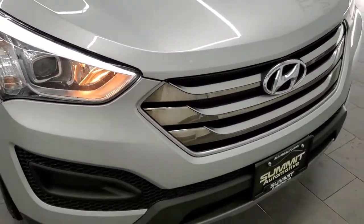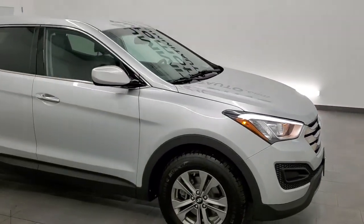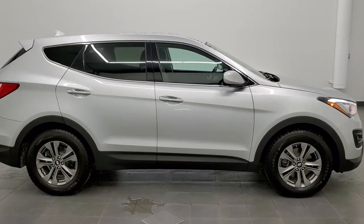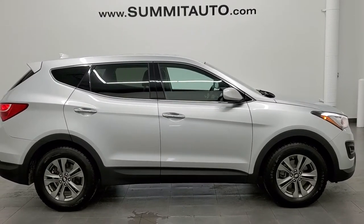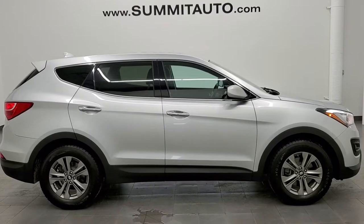For the age and miles on this one, I would highly recommend it from a quality and condition standpoint. To see more pictures of this Santa Fe Sport or one of our other 450 new and used cars, trucks, SUVs, minivans, Wranglers — you name it, we've got it — go to www.summitauto.com. Full pictures and descriptions of every single vehicle from two locations, all at summitauto.com.